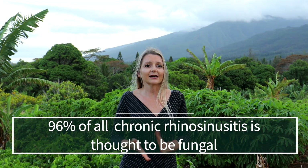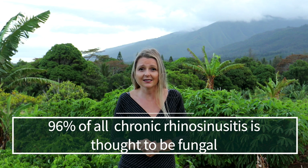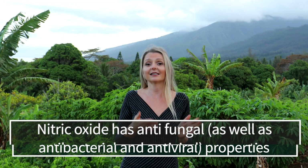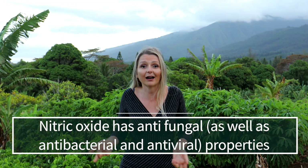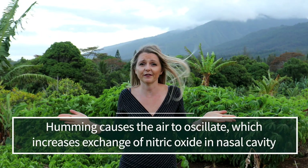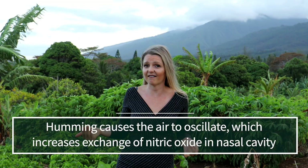So, let's just back up a minute. Why do we think this humming worked? Well, 96% of all chronic rhinosinusitis is believed to be caused by fungus — it's a fungal infection. We know that nitric oxide has antifungal as well as antibacterial and antiviral properties. Humming causes the air to oscillate, which in turn seems to increase the exchange of air between the sinuses and the nasal cavity. More nasal nitric oxide equals antifungal, antibacterial, and antiviral activity exponentially.